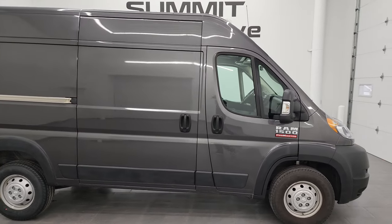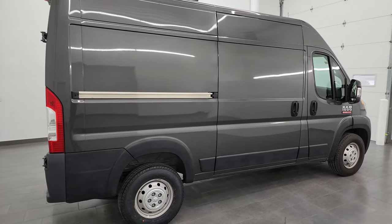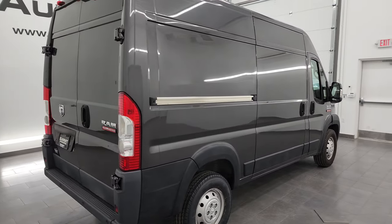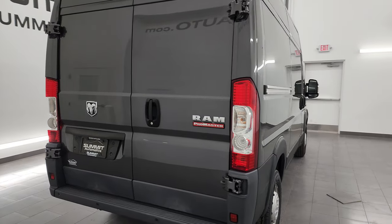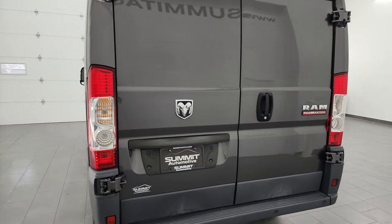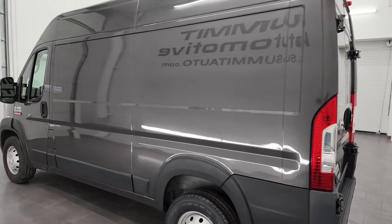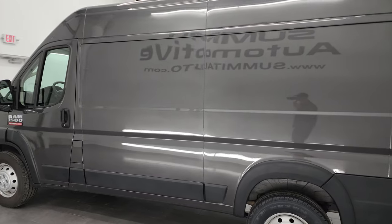Hey, this is Brett, and this 2018 Ram 1500 ProMaster 136-inch wheelbase high roof is stock number 14255Z. I am here at Summit Automotive in Fond du Lac, Wisconsin, your new and used Ram and Ram ProMaster Cargo Van Headquarters.